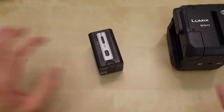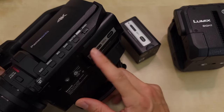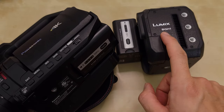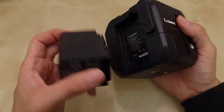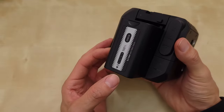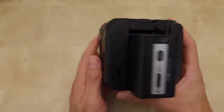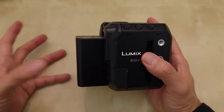Luckily, I already had a couple of these batteries because it's the same battery that's in the CX-10 — the CX-10 uses the same battery. So that just made it a better deal for me to buy the BGH1 since I already have a couple of these. This battery, I think it's going to last me at least four hours of battery life because this doesn't consume that much power. One or two of these batteries and I can shoot an entire interview.